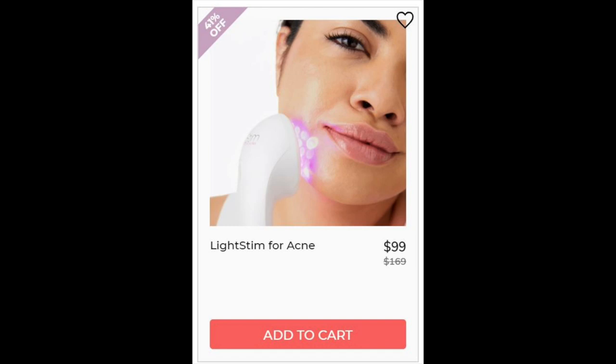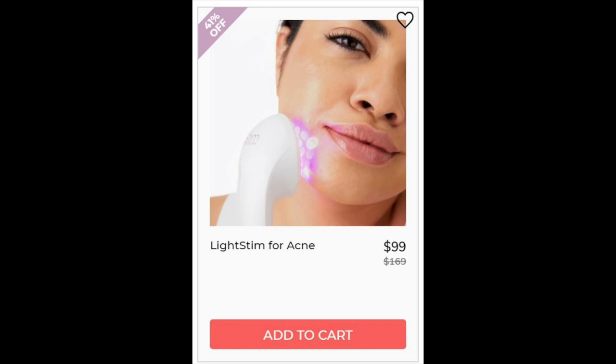For the LightStim for Acne, it has a 4.6 star rating with 50 reviews. The great reviews were about it working, but many said it was really time consuming so they probably wouldn't keep up with it. There were similar reviews for the LightStim for Wrinkles — 4.3 star rating, 87 reviews. This one had fewer saying that it worked, with some saying it only does a light reduction in wrinkles and won't really do something for real, deep wrinkles. The negatives were also about it being time consuming, requiring 30 or more minutes a day.